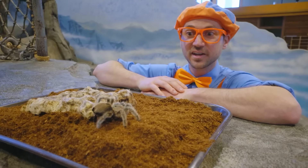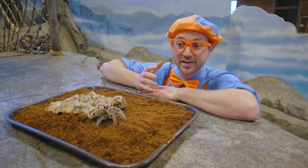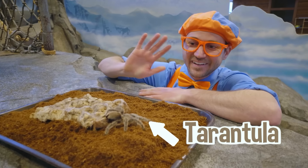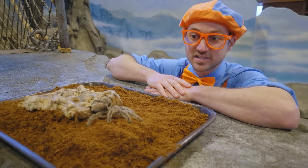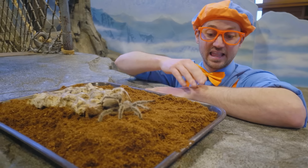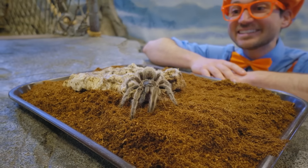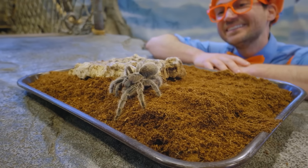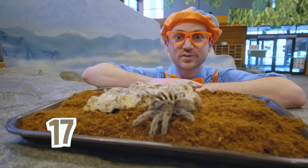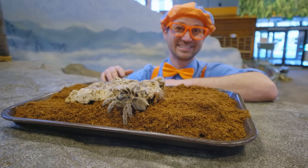This looks like a spider - it is such a big spider. This is actually a Chilean rose-haired tarantula. I used to be really afraid of spiders, but not anymore. This one's actually really nice. If I let it crawl on me, it wouldn't even bite me. This one is very nice and it looks really hairy. This is actually a female, and she is about 17 years old.